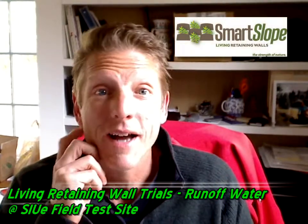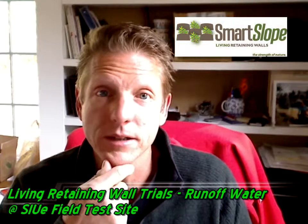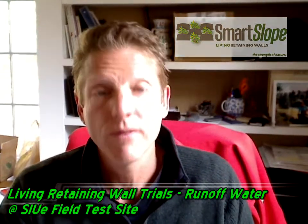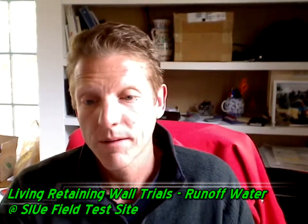Today's segment is one I've been waiting a while to get to. I've been shooting pictures and video all summer at Southern Illinois University at Edwardsville. As you know from previous segments, we've been studying for the last three years the benefits of living walls over there with 18 identical test walls.